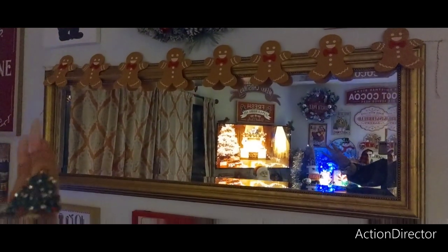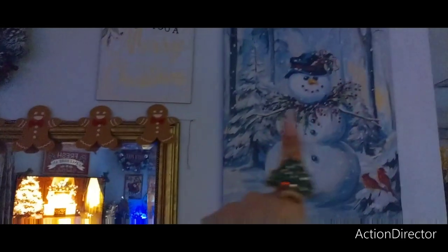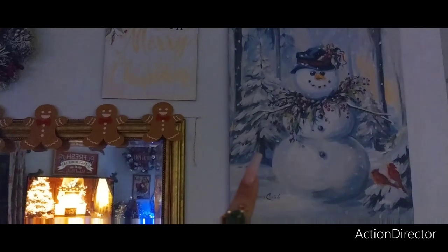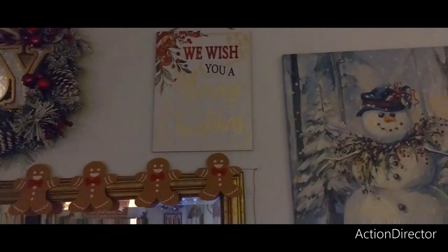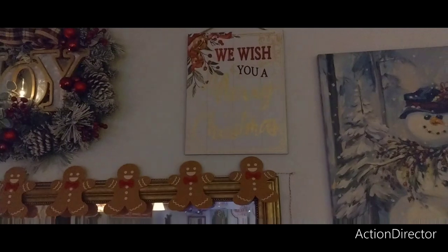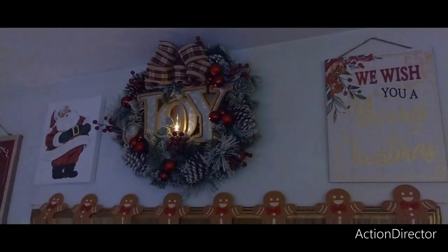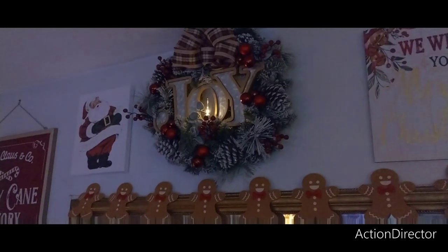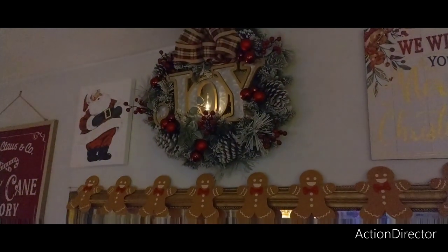This snowman is from Dollar General or Burlington, one or the other. 'We Wish You a Merry Christmas' — that is from Ross. That beautiful wreath is from Michael's but I bought it at Ross, and it says 'Joy.'